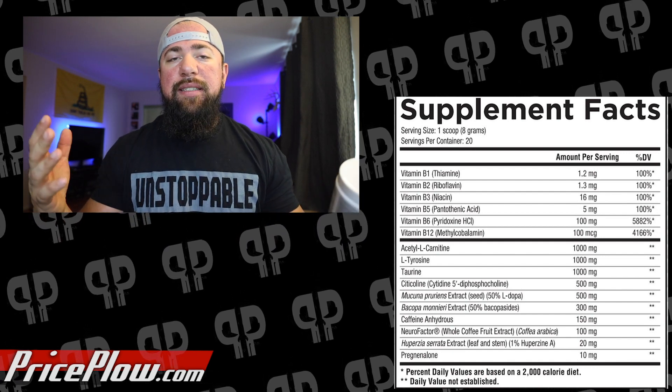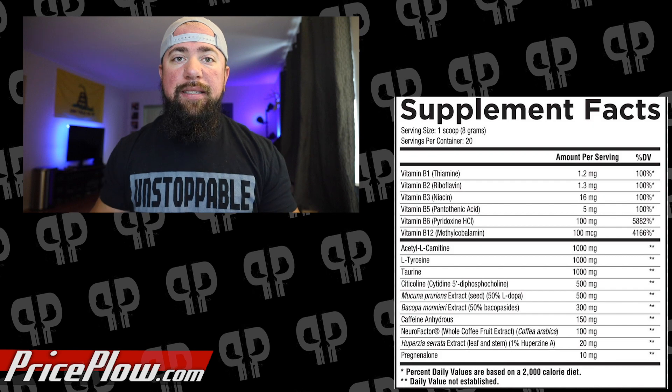Acetyl-L-Carnitine at one gram. ALCAR is a very important ingredient for nootropic focus as well as muscle contractions. It donates an acetyl group to be used later on with the choline sources in here, which is really important for mental focus, neuroprotective factors, and there's also an antidepressive factor with this as well. ALCAR is obviously known for its fat-burning properties, but in this case it's going to be utilized for focus and muscle contraction since it helps create acetylcholine within the body, which can be used for everything from thinking and focusing to squeezing muscles more efficiently. Great first ingredient at one gram.